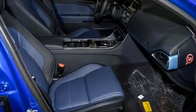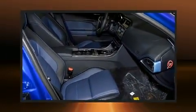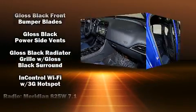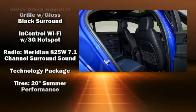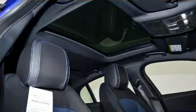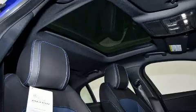Jaguar also prioritized safety and security by including dual front-impact airbags with occupant-sensing airbag, head curtain airbags, traction control, ignition disabling, an emergency communication system, and four-wheel disc brakes with ABS.